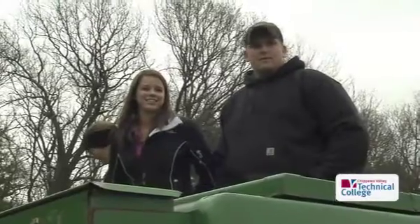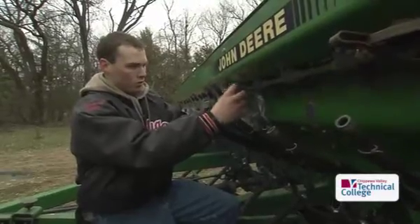I grew up on a farm, and I knew I wanted to work in the agriculture industry. I heard about CBTC and about all the activities that you get to do outside of the classroom, and I thought it would be interesting to start there and then decide where I wanted to go.